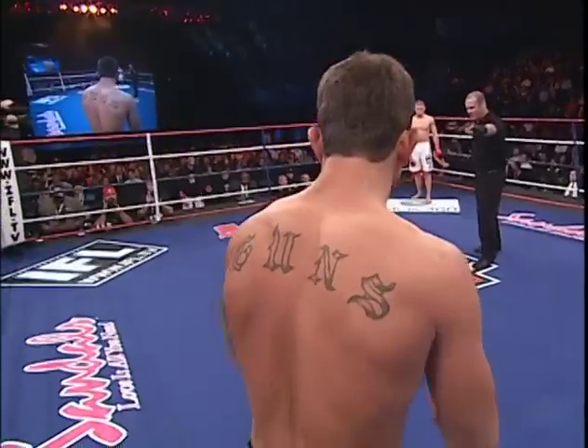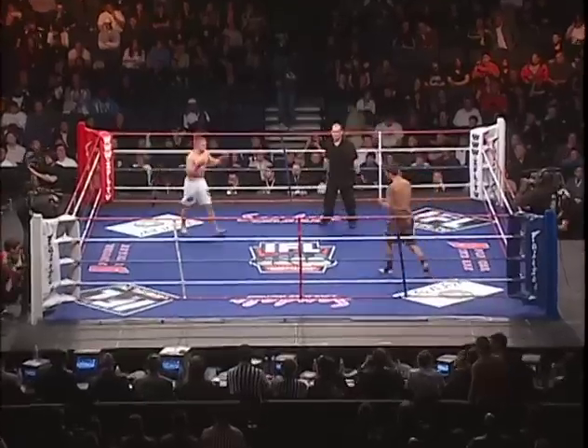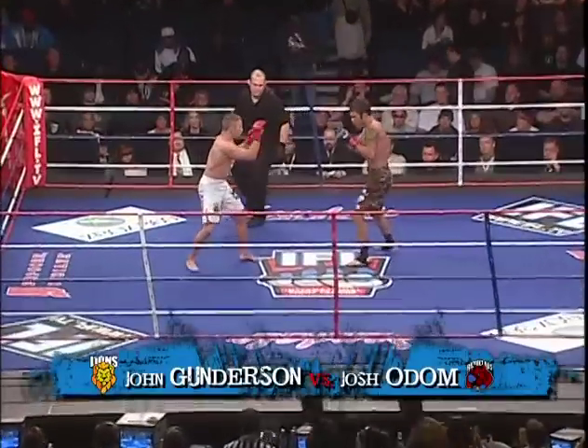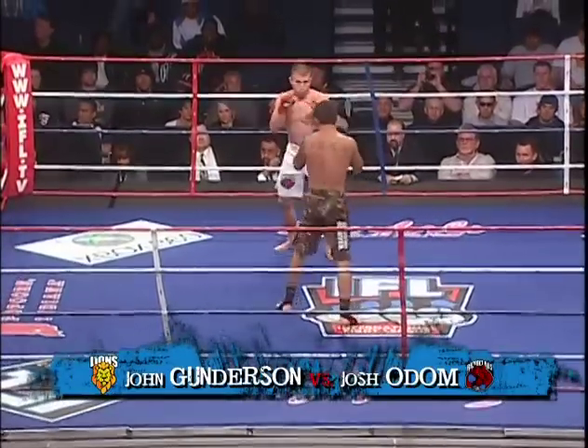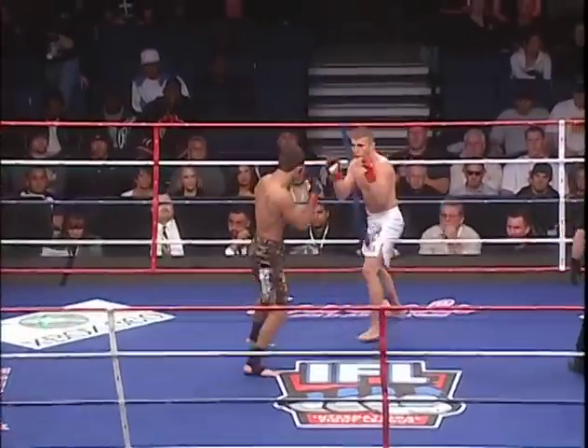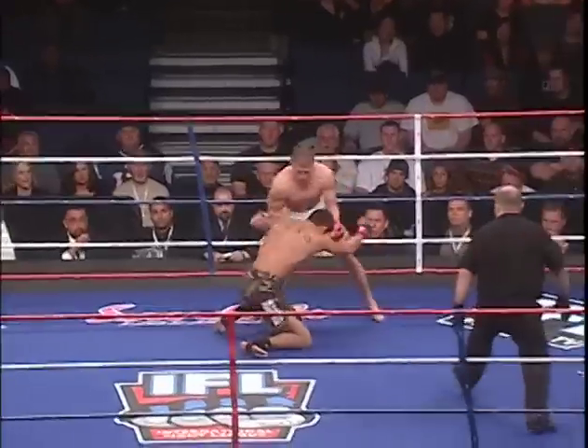Gunderson versus Odom, fight number 17. John Gunderson is very aggressive and he really likes those submissions. Great skill — stand up on the ground for Gunderson. Odom, equally impressive. Off to a good start.